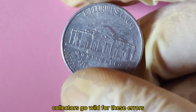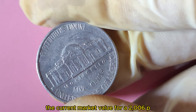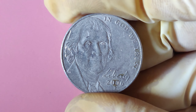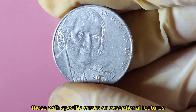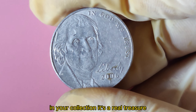Collectors go wild for these errors because they're rare and historically significant. The current market value for a 2006 P Jefferson Nickel can reach up to $1.4 million — but only those with specific errors or exceptional features command such a price. If you're lucky enough to have one of these in your collection, it's a real treasure.